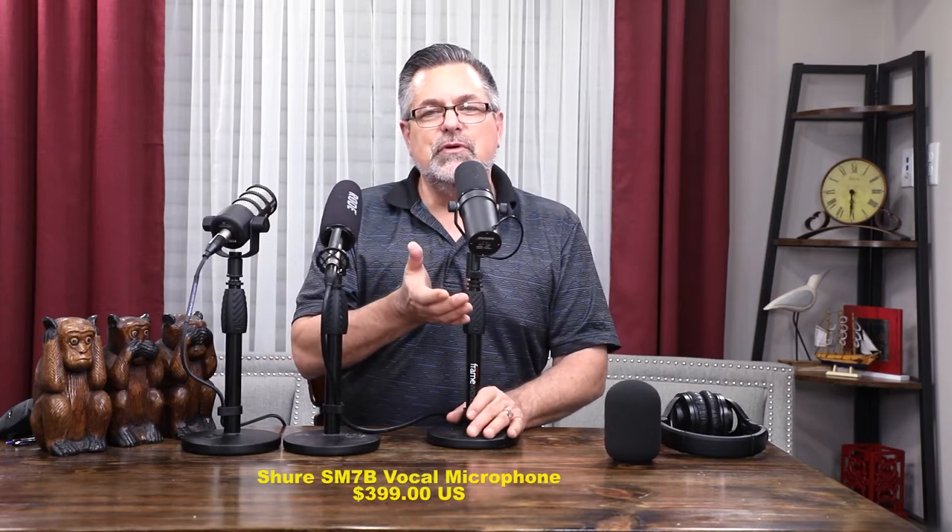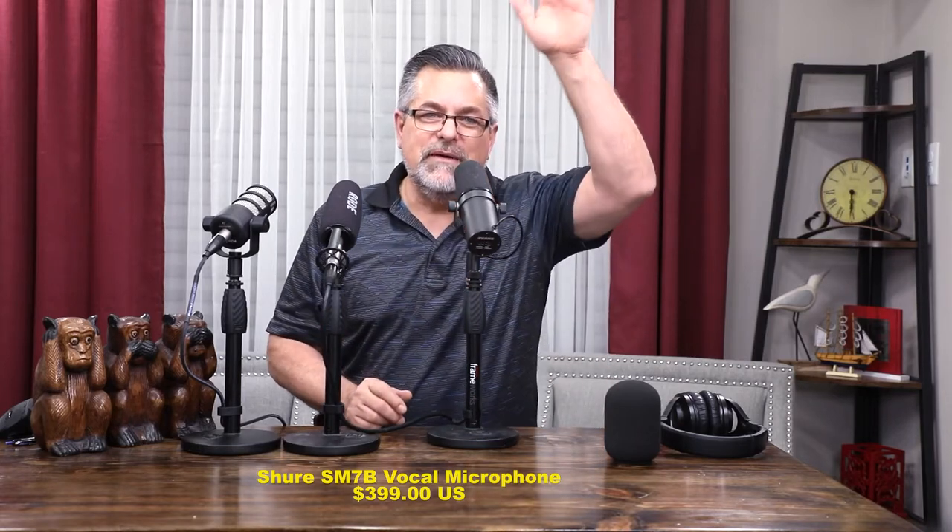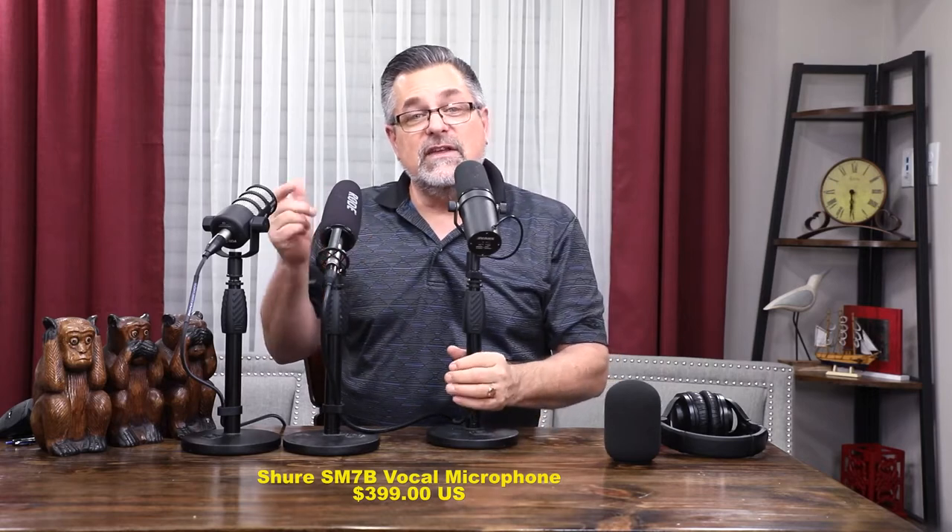Just so you know, you want to be talking into these microphones with them pointed at you. Most of the time you'll see this on a boom arm or on a desk — rarely above someone's head pointing down, like you would with a condenser microphone. So let's check out the condenser microphone now.